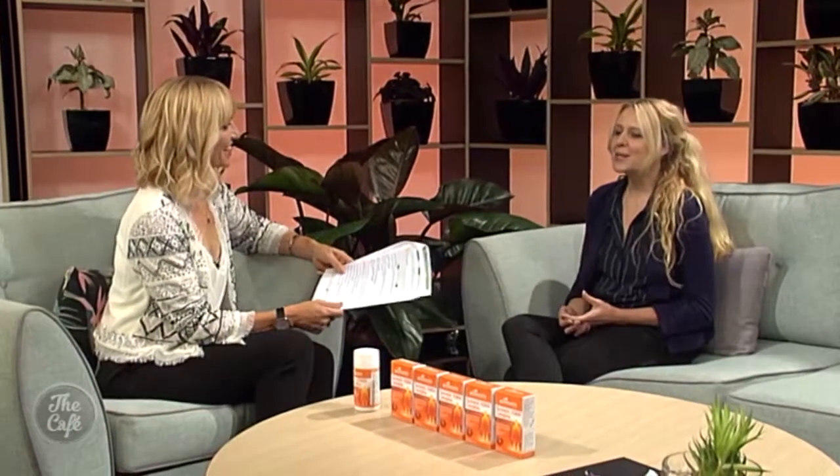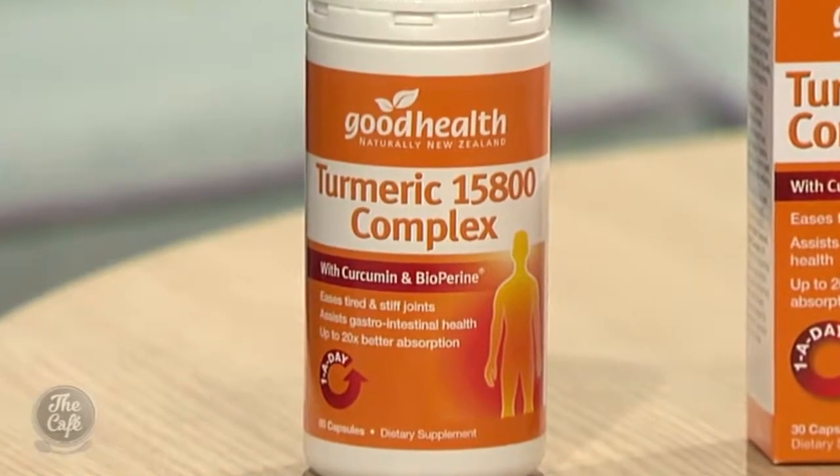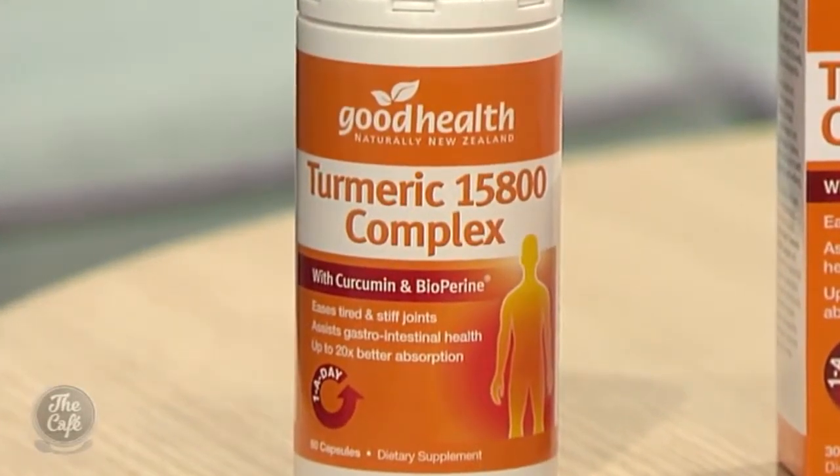So can you tell me about the 15,800 part — what is Turmeric 15,800 Complex? That's a good question, because it's a big number. Turmeric typically can have these big numbers when we're looking at supplements, and what that reflects is the amount of turmeric that's in there. But coming back to absorption — that's really important. It's not only about the amount of turmeric in a formula, it's about how we can get it to absorb well. The biopurine helps with that, with proven absorption support of up to 20 times in the body.